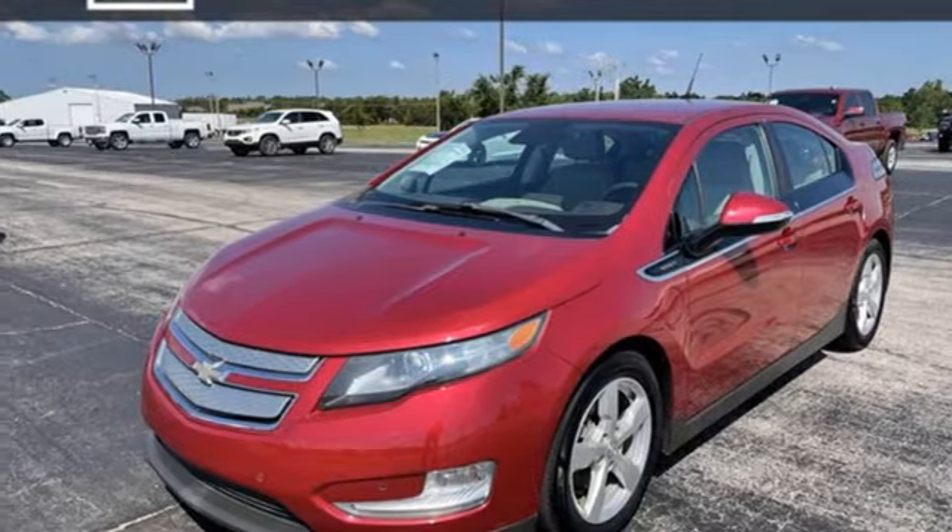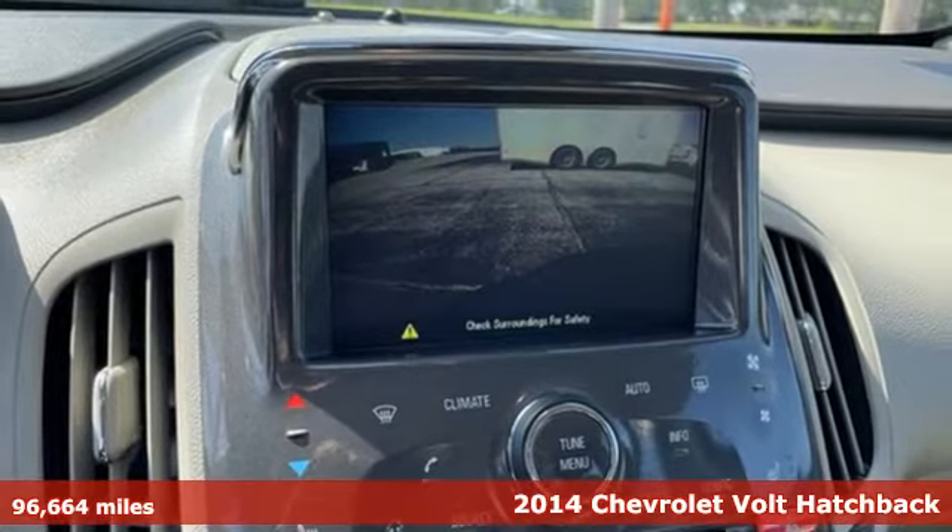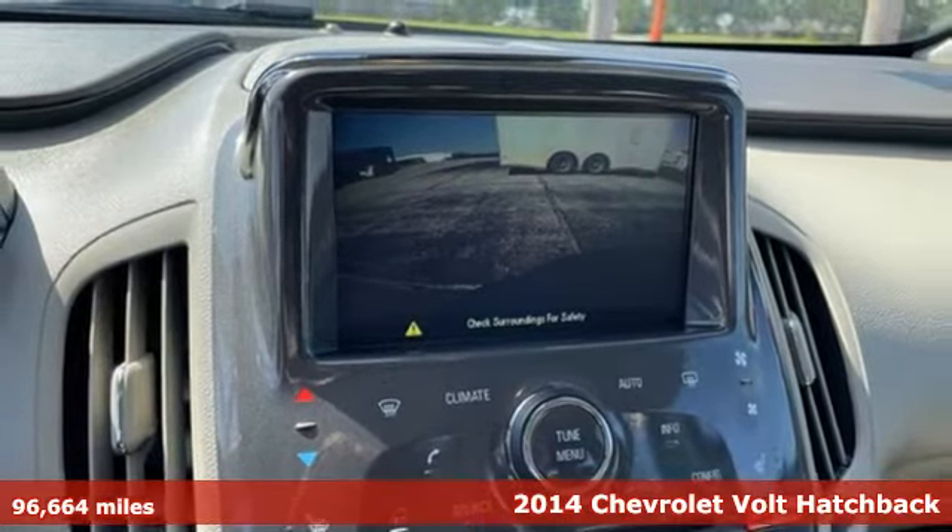Here's a 2014 Chevrolet Volt. Sleek and sporty, take charge in this Volt. It's the smarter way to get there.